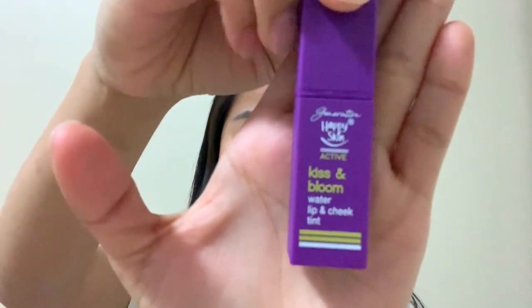The last product that I'll be using is the Kiss'n Bloom Water Lip and Cheek Tint. It's really cute — the packaging is cute and colorful. It can also be used on the cheeks, but since I already have the blush, I'll use this on my lips for now. If you're on a budget, you can use this for both. By the way, this costs $2.99.